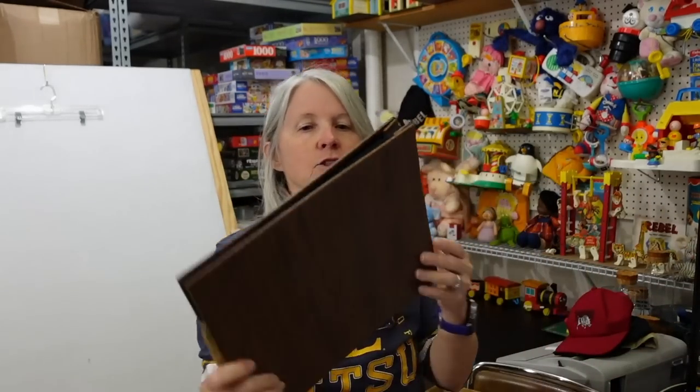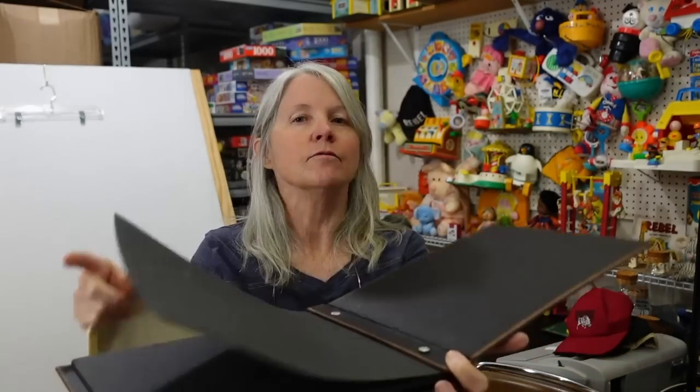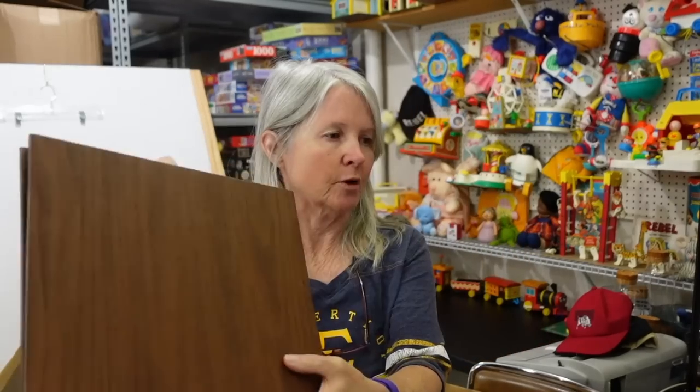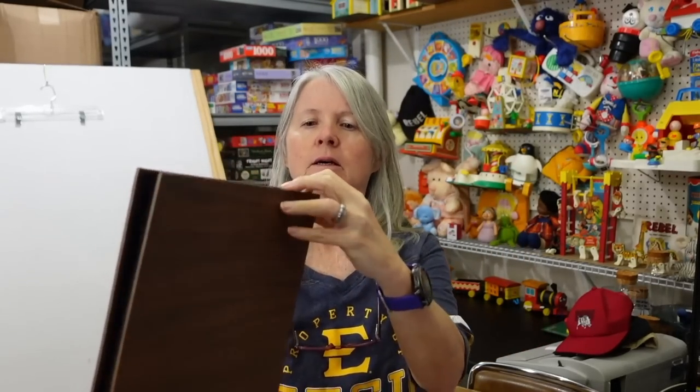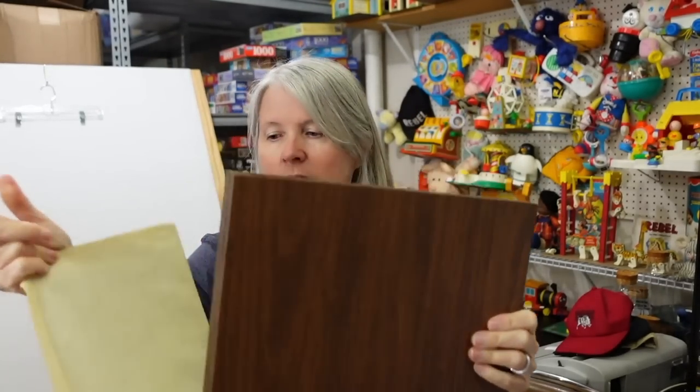And then there was this in the box that intrigued me — this old vintage photo board or photo album. I think there's laminate on there. I just thought, for five dollars I'm definitely gonna make all my money back.